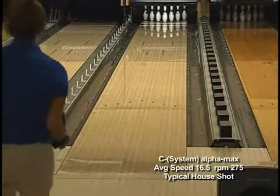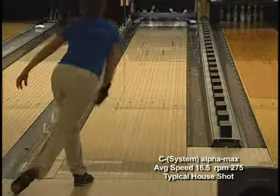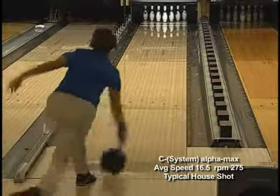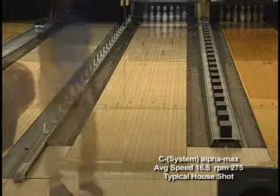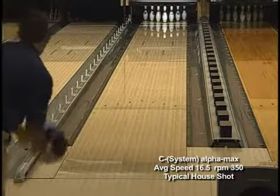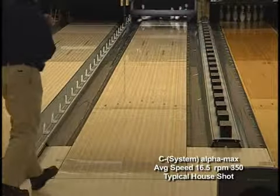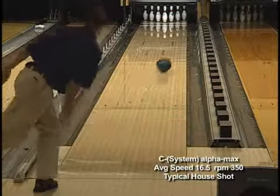Starting on the lanes with Robin, using our standard house shot pattern, the C-System Alphamax skids easily through the front part of the lane, holding the axis rotation for the mid lane, creating a strong continuous back end motion. Moving to Aaron, who has a different physical release on the same lane condition, you can also see the easy length, consistent mid lane move with a strong continuous back end motion.